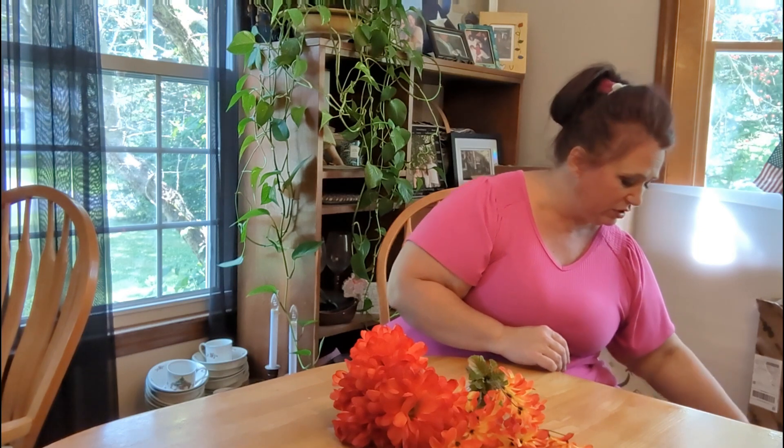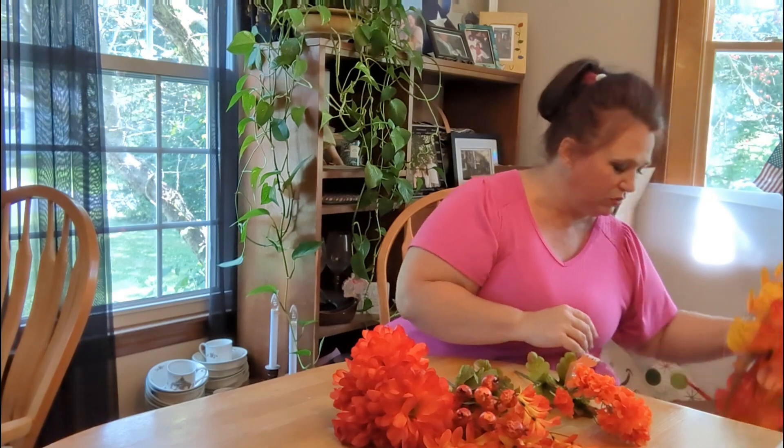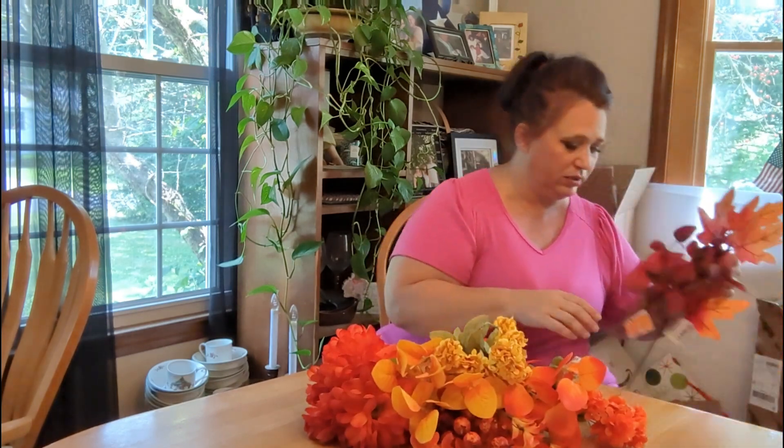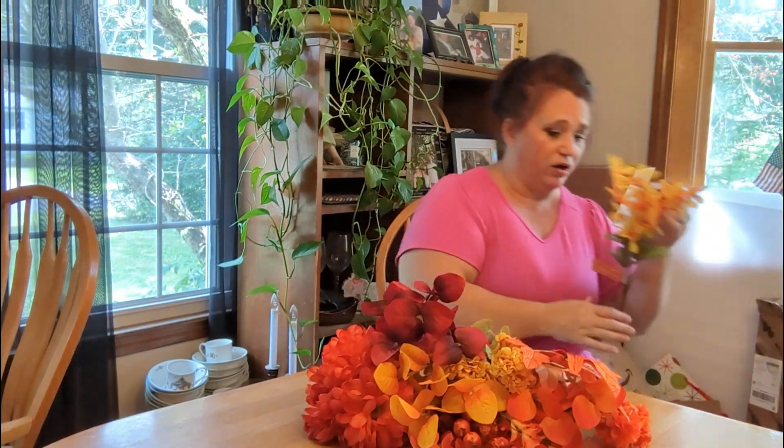I want to show you the florals that I got, because I think the florals at Dollar Tree have really improved quite a bit. I'm going to get all these out and then I'll show you individually. I'm just kind of arranging them here so you can see the color choices and then the flowers themselves, because I'm just surprised — the quality of their flowers has really gone up quite a bit.